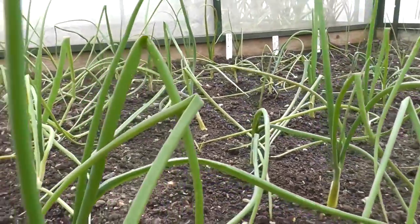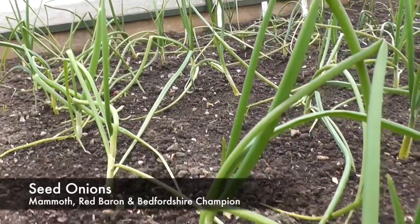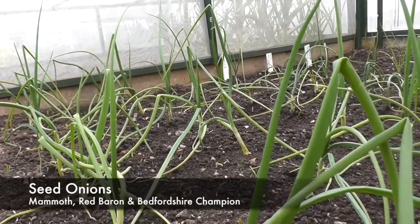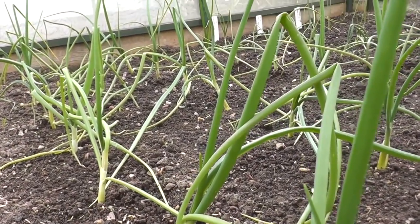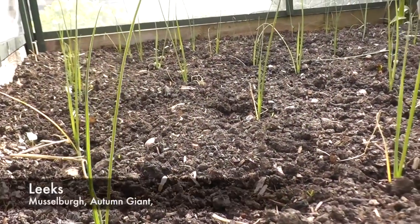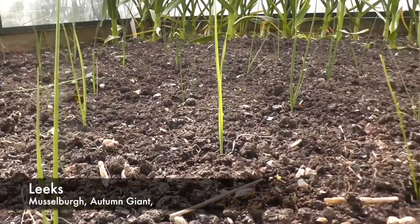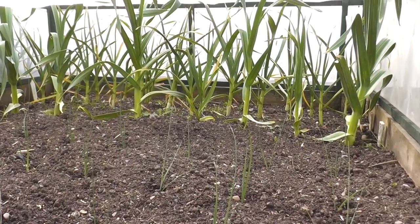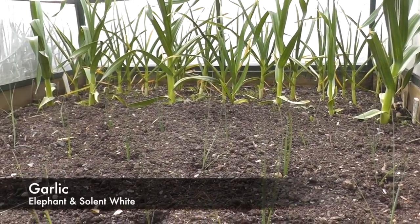A quick peep inside the onion bed and they've started to pick themselves up a bit now. They did lie flat for quite a while but the new growth seems to be upright, so I'm not too bothered about that. Inside the leek cage they seem to be doing okay. And just a bit further down at the bottom we have the garlic - the elephant garlic's the first lot, and behind those is the salad moite, the normal.